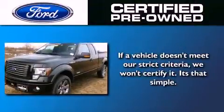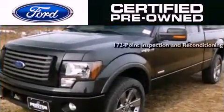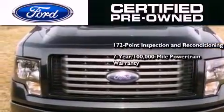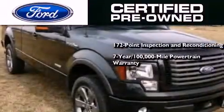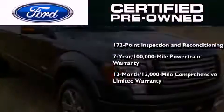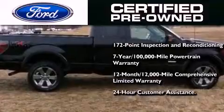The Ford pre-owned certification includes a 169-point inspection and reconditioning process, a seven-year 100,000-mile powertrain limited warranty, and a 12-month 12,000-mile comprehensive limited warranty, plus Ford Motor Company's 24-hour roadside assistance program.